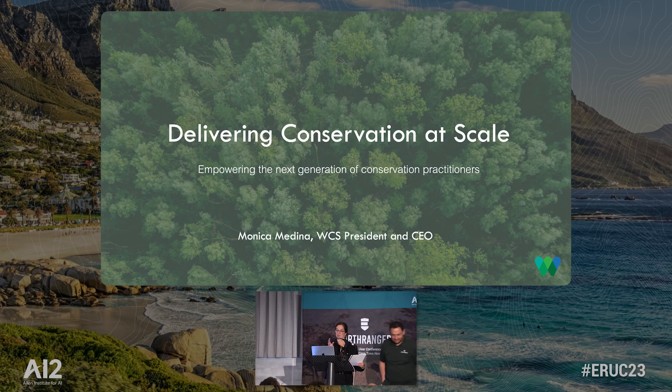Good morning, everybody. Wow, what a great turnout. Thank you so much. It's so nice to see everyone here, and so nice to see all my team from WCS who's here. I know we have a great turnout at this conference, and I know we are busy doing a lot of the work with all of you. So let me just say thank you very much.